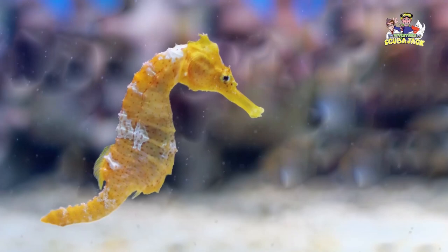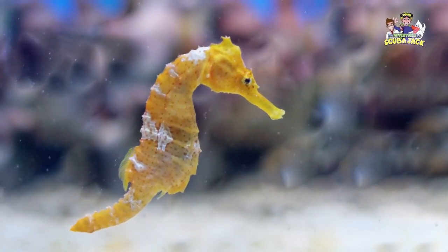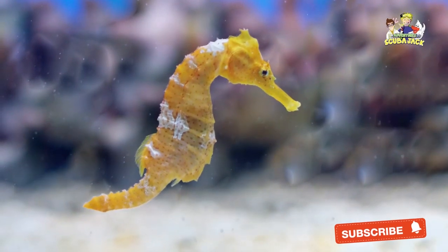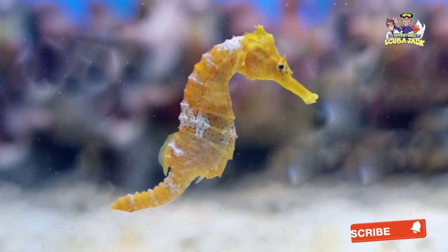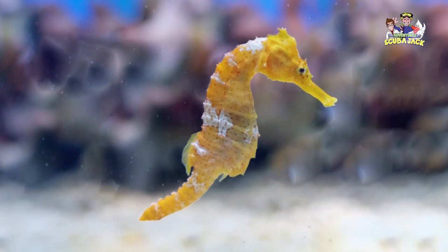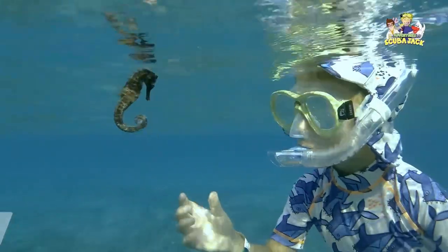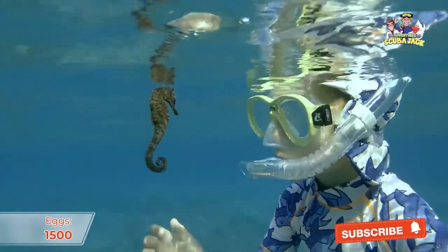One of the most fascinating things about seahorses is how they have children. Many other fish and land animals have females handle all parts of the birthing process — carrying their babies, delivering them, and caring for them after they are born. The seahorse, however, is different. Male seahorses actually carry the eggs of future seahorses. When male and female seahorses are mating, the female drops up to 1,500 eggs into the male seahorse's pouch.